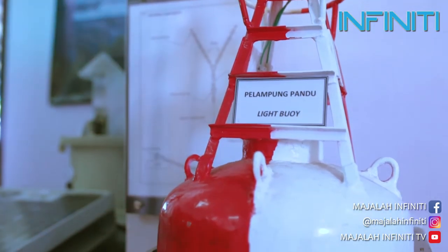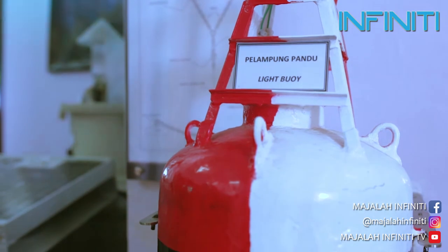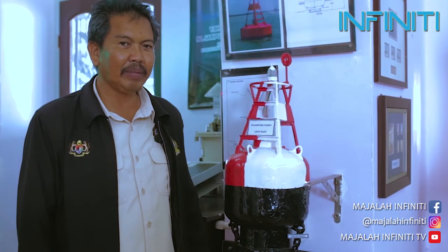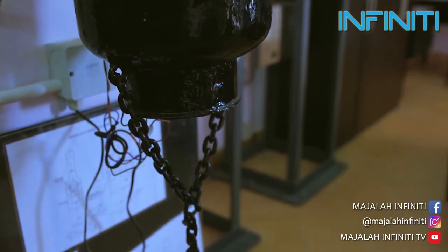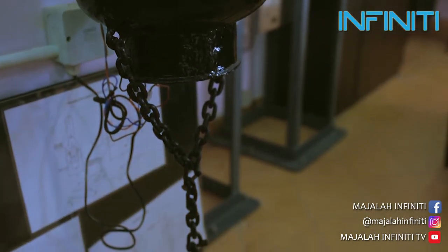Ini adalah model pelampung pandu arah yang terkini yang digunakan di dalam sistem pelayaran di laut. Buoy jenis ini senang diselenggara dan di baik pulih.